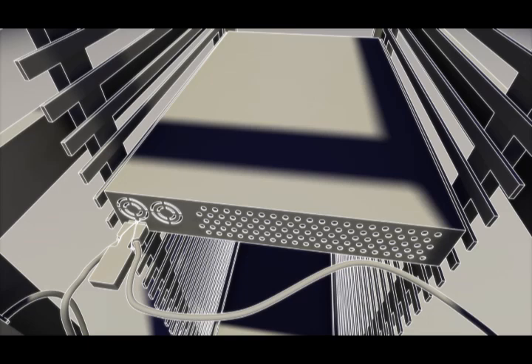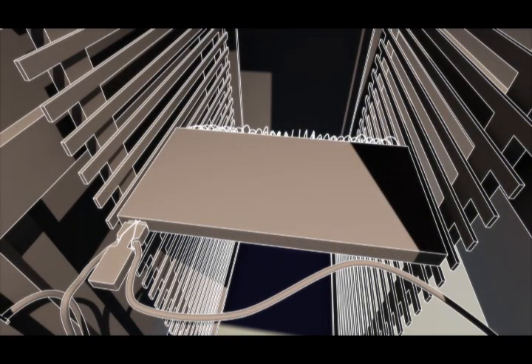The Micro ATS is designed for wiring or telecom closets too. High and low voltage models are available.